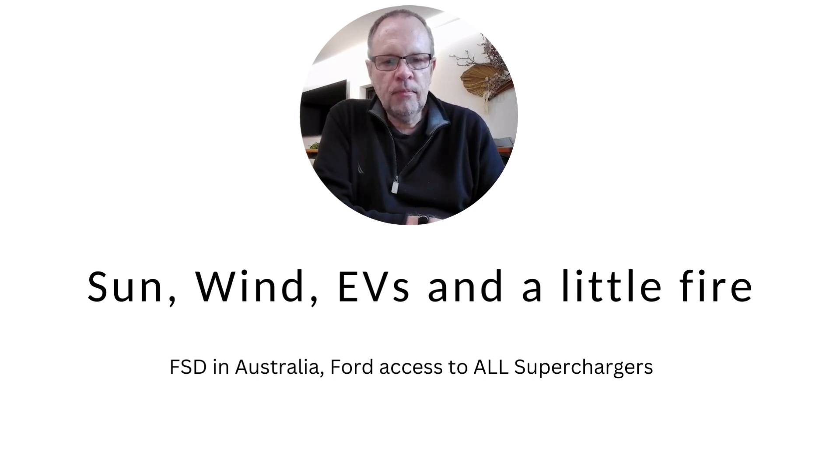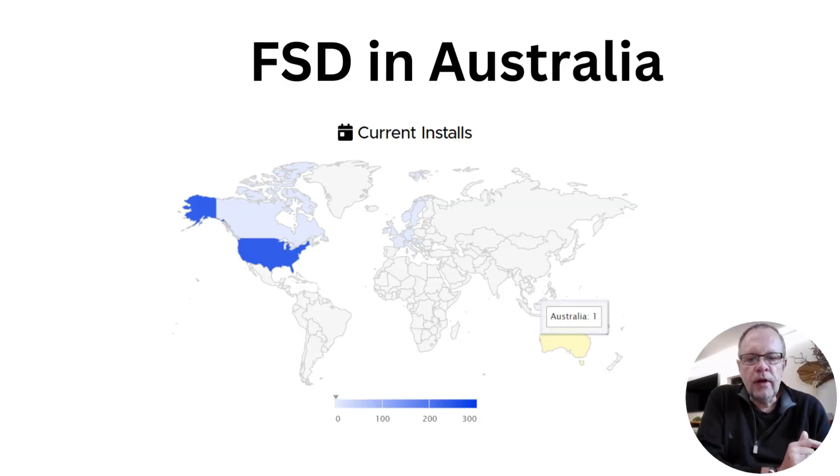One car in Australia — I'm assuming it's a Tesla-owned vehicle — has FSD beta software loaded onto it, so hopefully this is the beginning of testing towards running FSD here in Australia.